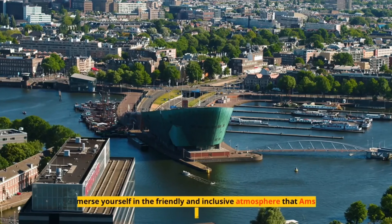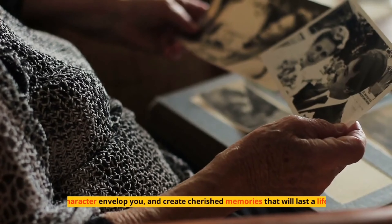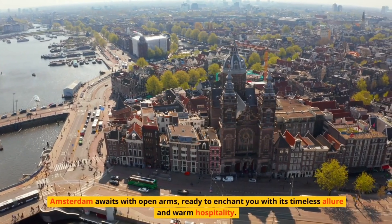So embark on a journey through this captivating city, let its charm and character envelop you, and create cherished memories that will last a lifetime. Amsterdam awaits with open arms, ready to enchant you with its timeless allure and warm hospitality.